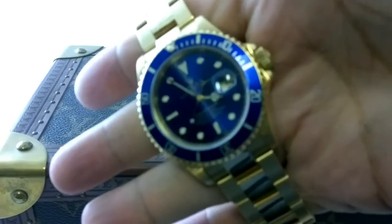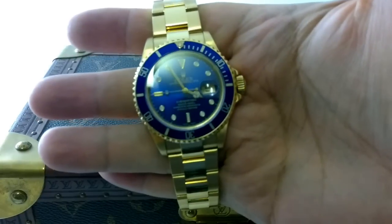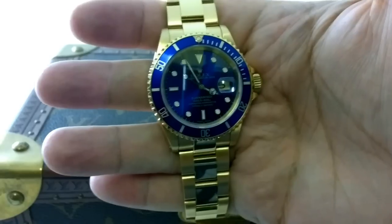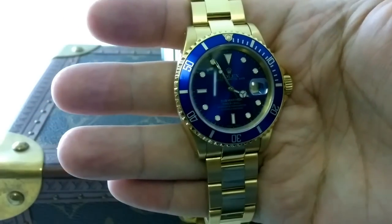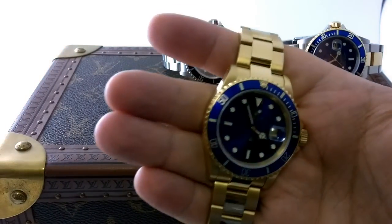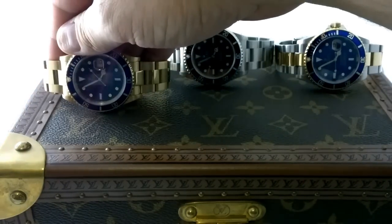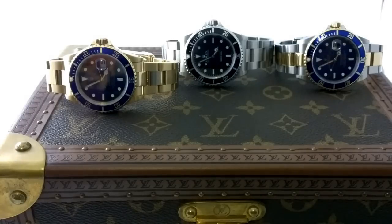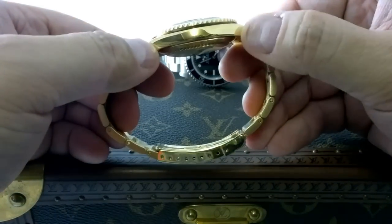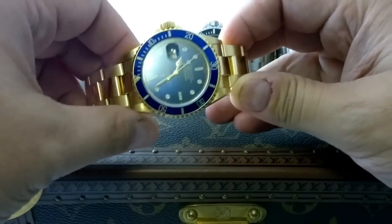The interesting thing with these three Submariners is they are all similar vintage - mid-90s to mid-noughties. So from 1996 up until about 2004, an eight-year period. Let me just go through the age of these pieces.